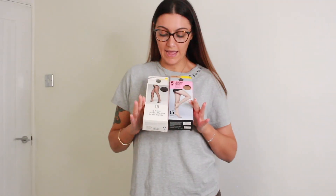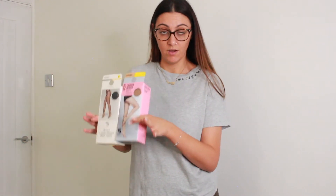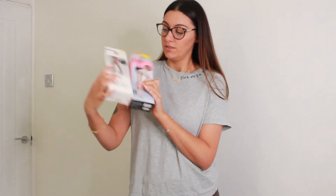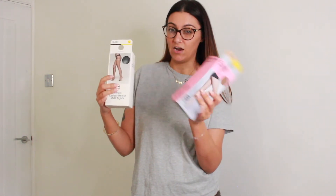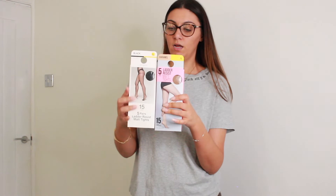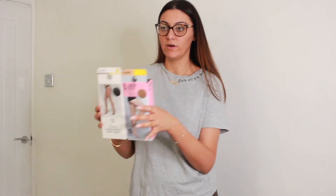I had that skirt in mind when I bought these — the one I showed you at the beginning. This is a 15 denier matte; this is caramel and this is black. I wanted ones where I'm still wearing tights but still showing some leg, so I'm hoping 15 denier will be good for that.